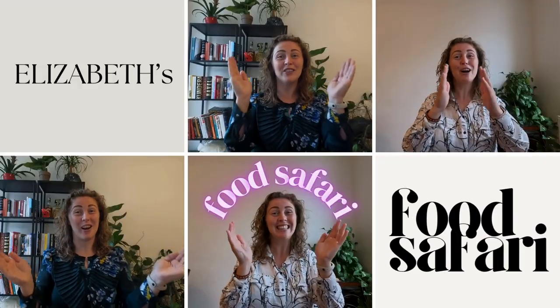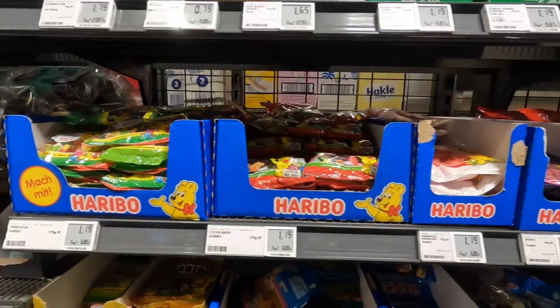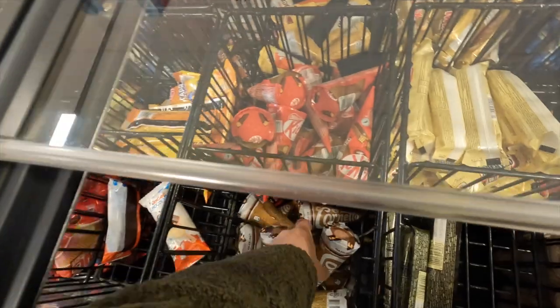Welcome to number two of Elisabeth's Food Safari, wherein I test out all kinds of interesting and new food items. Today we're again trying three items from the REWE Supermarket here in Berlin: sweets from the German company Haribo, a special hazelnut garnetto, and two ingredients I already bought and tasted in my last video, which I'm going to combine this time. So let's dive in.